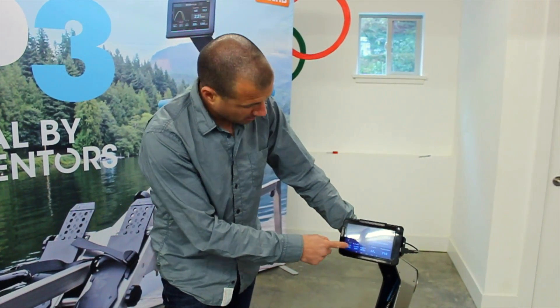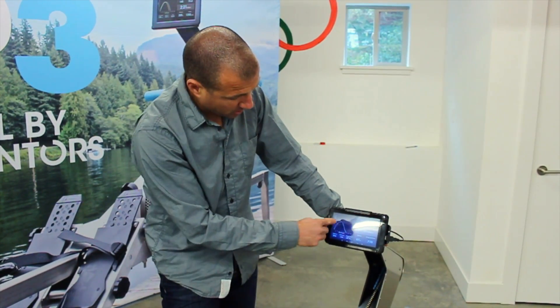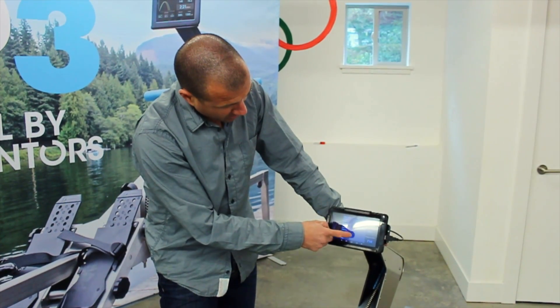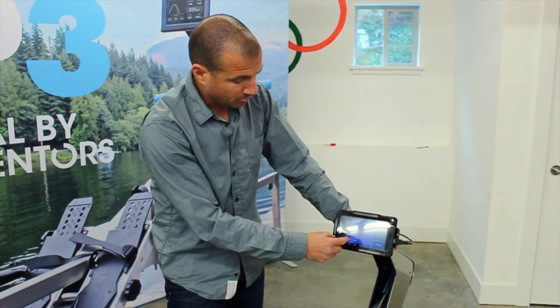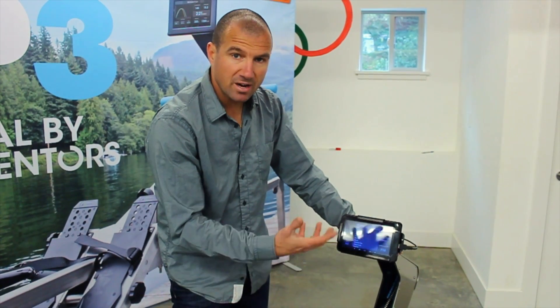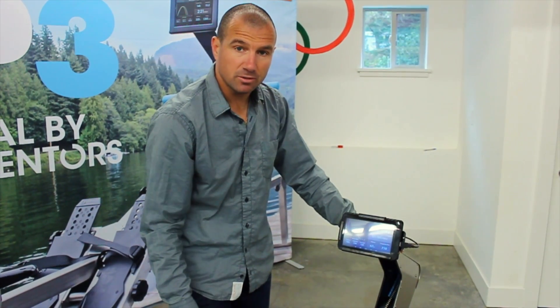The third reason is the power of direct feedback. Every stroke in real time we get the power curve. We can see what's happening during power application on the curve, and we can click any of the cells to examine stroke length, power application, peak force, peak force position, ratio, drive time, and recovery time — all through that direct feedback in real time as we're rowing the machine.